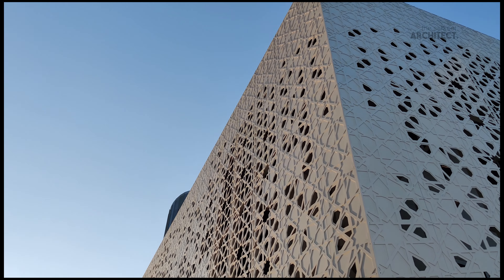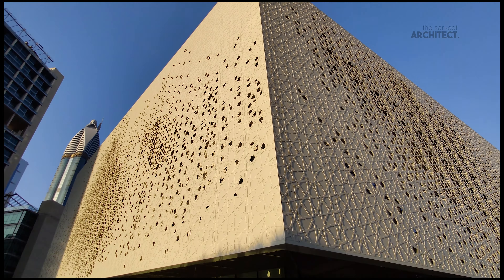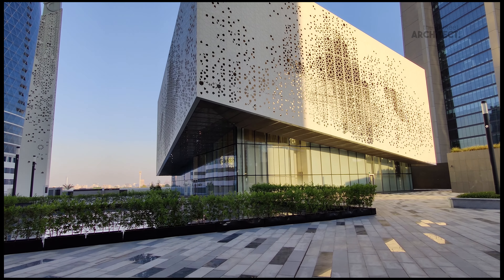Spanning 14,500 square feet, the structure is a cube within another cube and offers a modern, non-conformist facility with references to tradition.